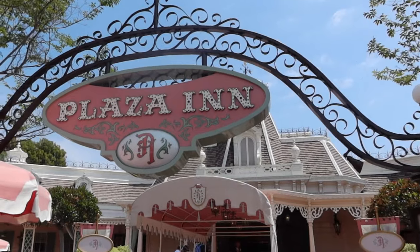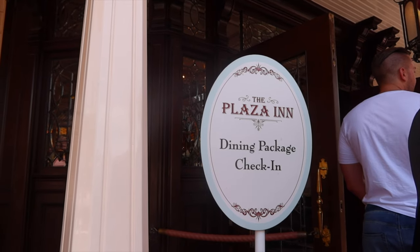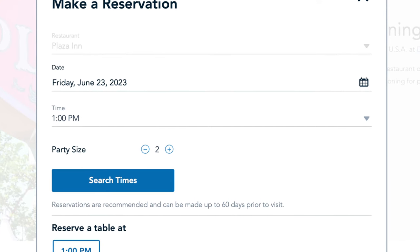So where do you go once you get your tickets and you're ready to go? You're going to go up to the Plaza Inn and where the general line is, you go to the left and there will be a sign that says parade dining package. When you made your reservation, they're going to give you a return dining time, and that's going to be between the hours of 1 and 3:30 PM.